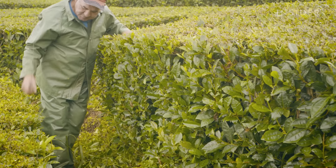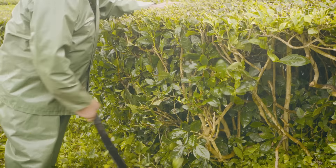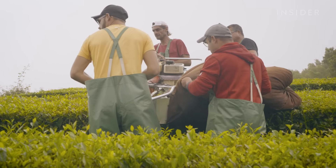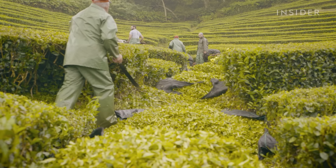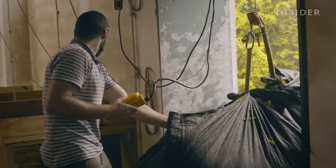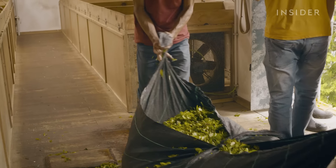In order to move around freely, harvesters first have to cut the sides of the plant, then they use a machine that cuts only the very first leaves. A bag of wet leaves like this weighs around 15 kilos, and there are hundreds to move a day.